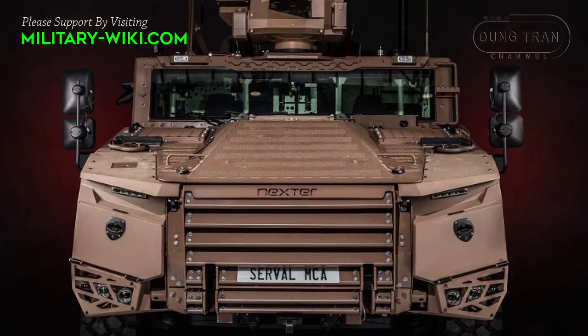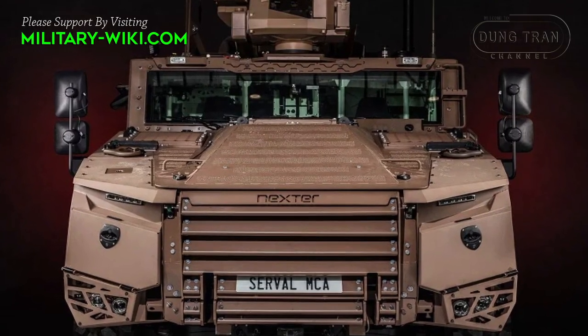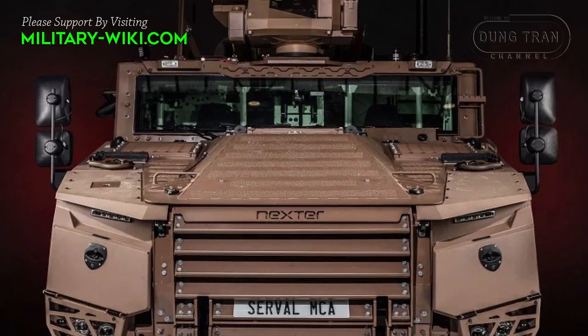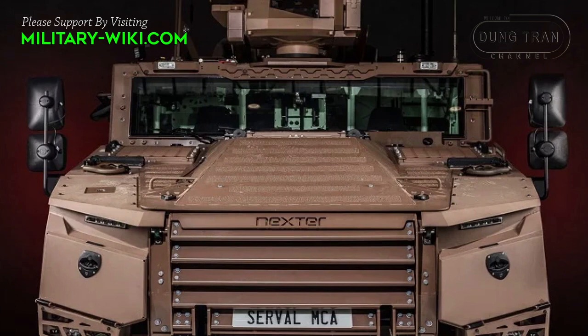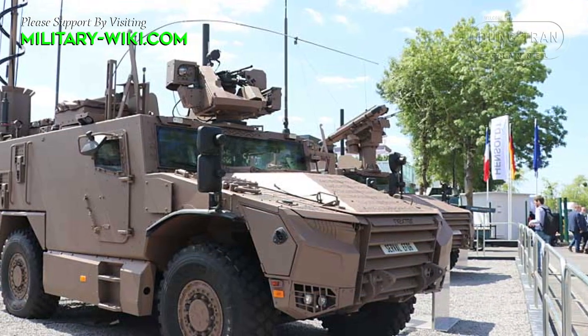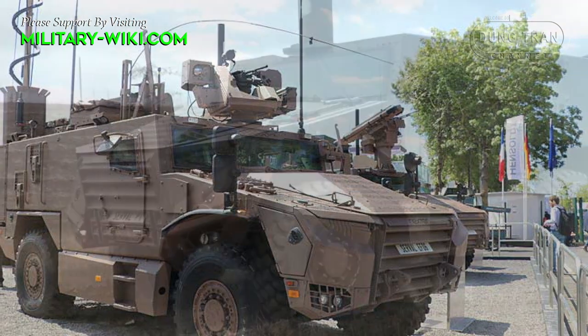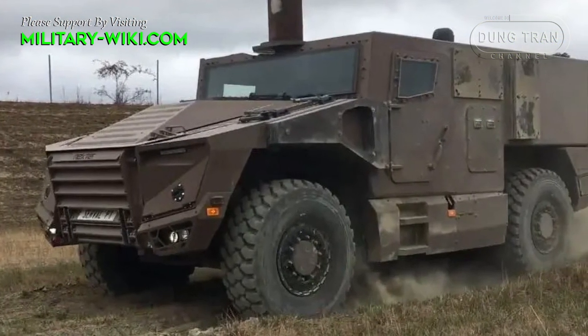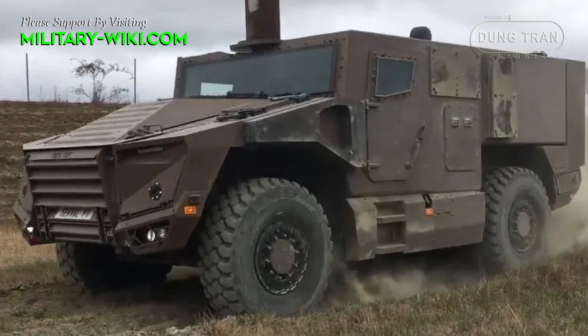The contract for the French Army was awarded in February 2018, which included funding for 489 units by 2025, reaching 978 vehicles by 2030. Furthermore, 1,060 additional vehicles will also be purchased by 2033.